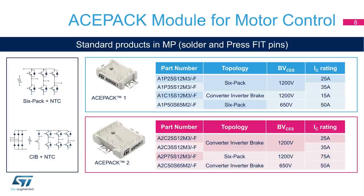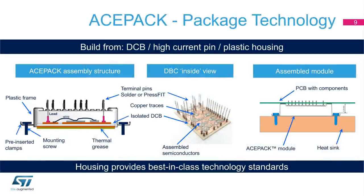The product portfolio in mass production includes ACEPAC 1 and ACEPAC 2 products for 6-PAC and CIB topologies, with breakdown voltages of 650 and 1200 volts, and a current capability from 15 to 75 amps. As shown in the slide, the ACEPAC assembly structure is very clear and respects all the class technology standards.